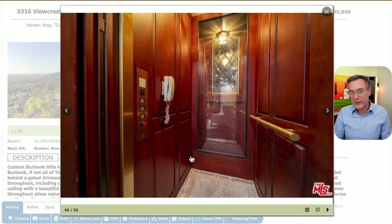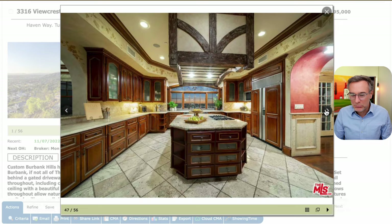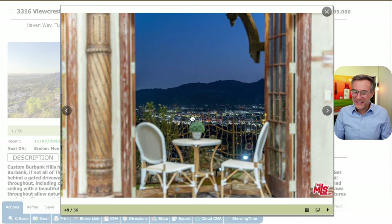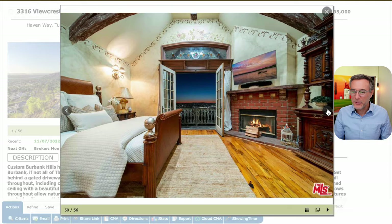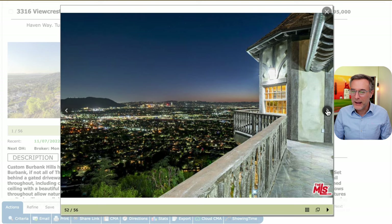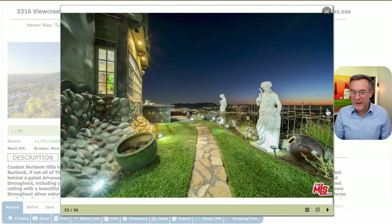And the elevator — so of course it has its own elevator. What Harry Potter home wouldn't have its own elevator? Some blurry kind of shots that are focused in the background, trying to be artistic with their photography. And the primary bedroom with the twilight shots, looking at the sunset over the San Fernando Valley of your very own Harry Potter house.